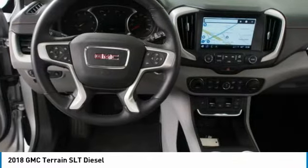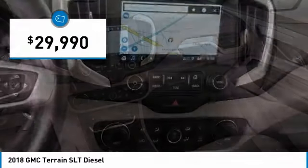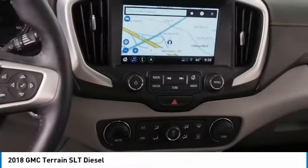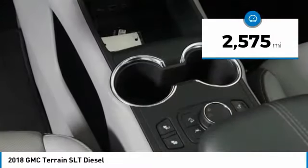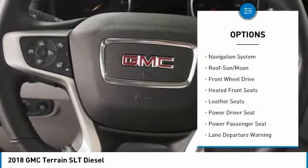An EPA estimated 32 highway miles per gallon is not bad either. And it's priced below $30,000. This vehicle has less than 3,000 miles. Here are some of this vehicle's great options.